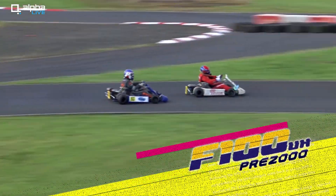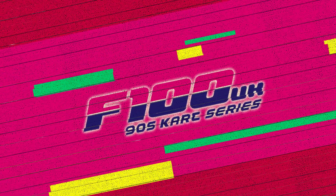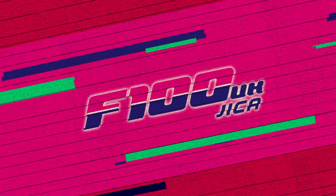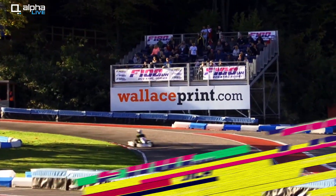He can get a good exit to try and move down the inside, gets alongside, and it's a clean pass. Good to take that line if you're looking to make an overtake into this hairpin.